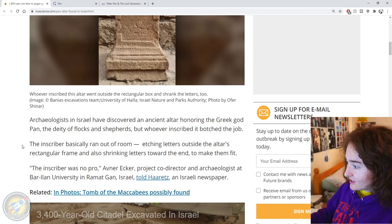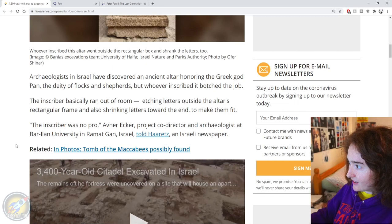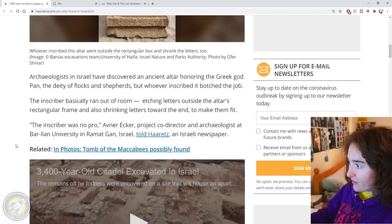The article says archaeologists in Israel have discovered an ancient altar honouring the Greek god Pan, the deity of flocks and shepherds, but whoever inscribed it has botched the job. The inscriber basically ran out of room, etching letters outside the altar's rectangular frame and also shrinking letters towards the end to make them fit.